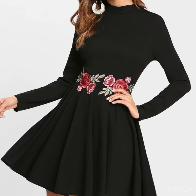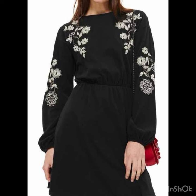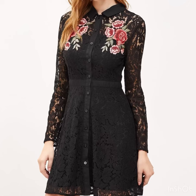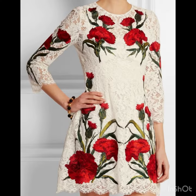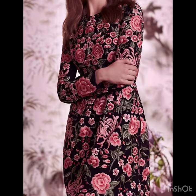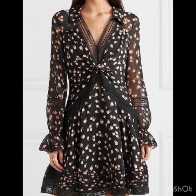Hi everyone, welcome back to our style journey. Today I'm going to show you some beautiful embroidered skater dress design ideas. In this video you will find petite skater dresses, midi dresses, and a huge variety of designs. I hope this video is really going to be helpful for you. The embroidery details are unique and awesome — these are designer dresses.